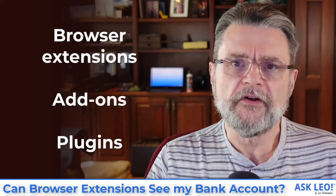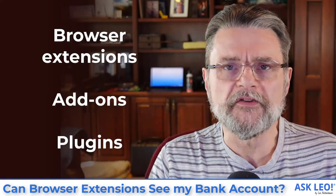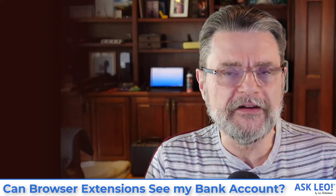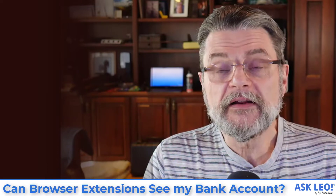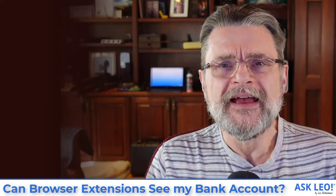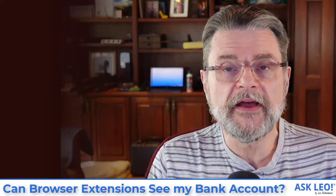Browser extensions, also called add-ins or plug-ins, are basically pieces of code and software that you can install into your browser that provide additional functionality your browser may not have, or extend some of the functionality that it does have.